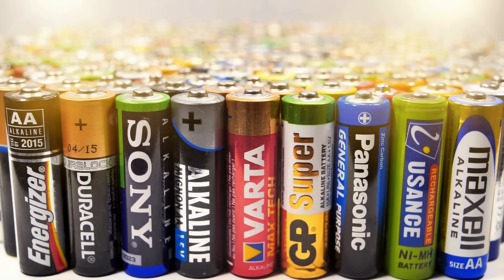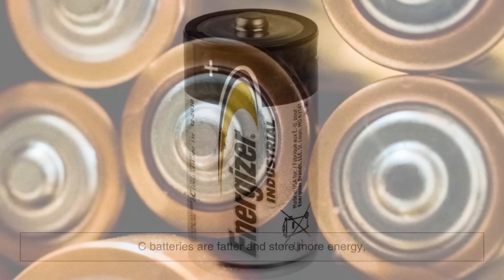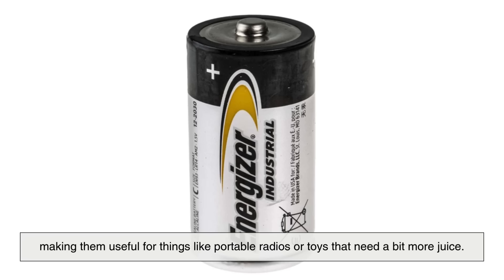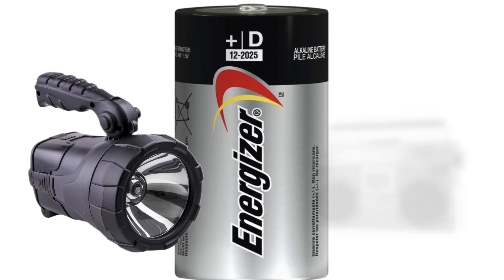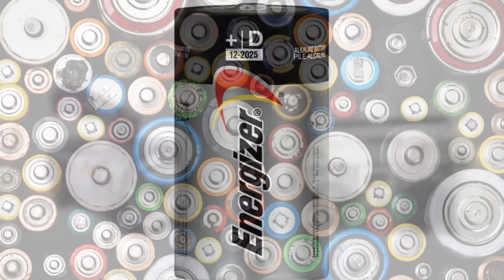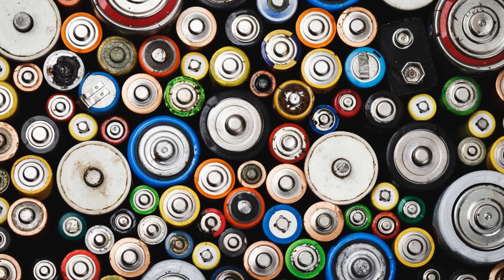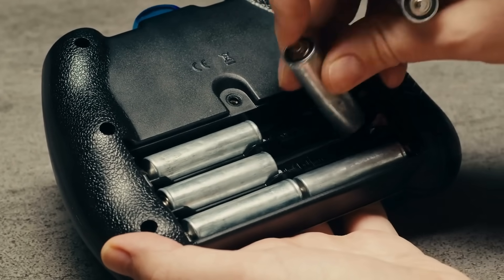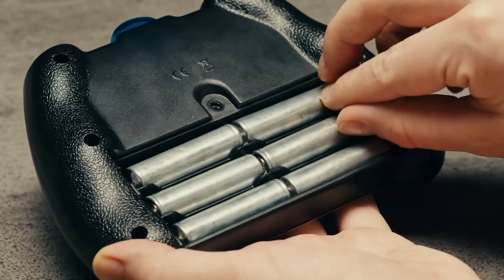If A, AA, and AAA exist, then what's up with C and D batteries? These bigger cylinders were also part of the standardized system. C batteries are fatter and store more energy, making them useful for things like portable radios or toys that need a bit more juice. D batteries are even larger, built for high-drain devices like big flashlights or boom boxes. Together, the alphabet lineup gave manufacturers a range of options depending on how much space and power their products needed. But as technology continued to shrink, AA and AAA dominated, while the others slowly became less common in everyday households.